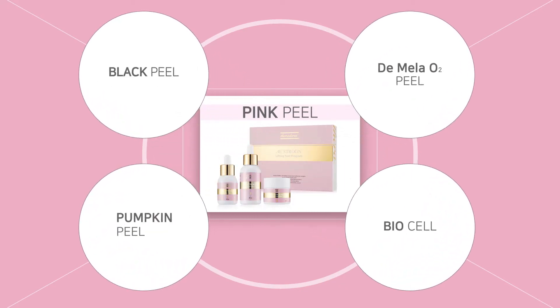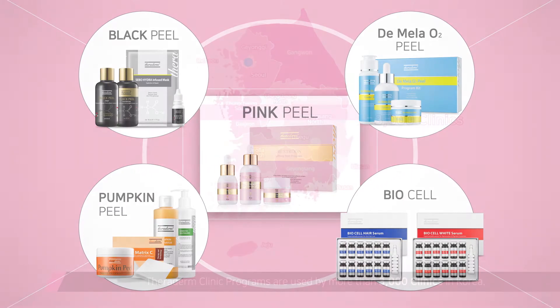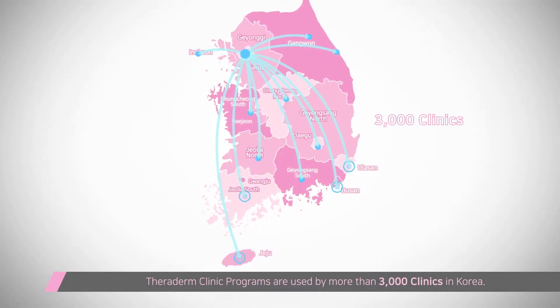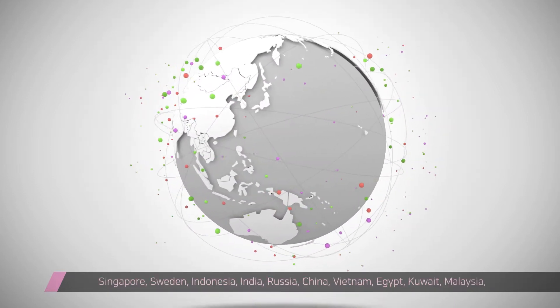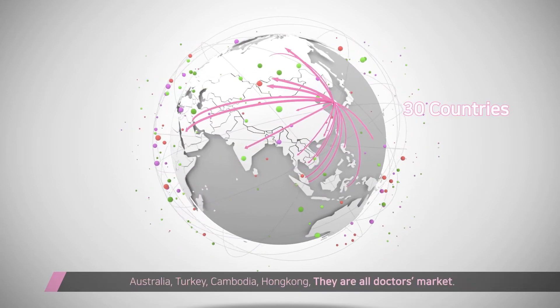Theraderm has developed various natural peeling programs for clinic use in cooperation with leading dermatologists and has presented lectures at worldwide congresses such as WCD and MCAS. Theraderm distributes to more than 3,000 clinics in Korea and serves doctors across around 30 countries.